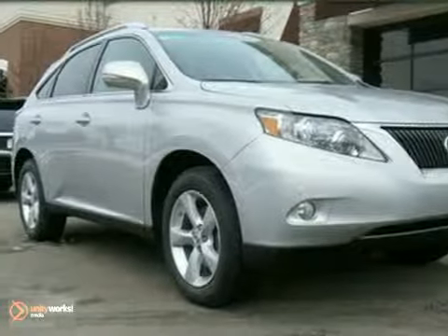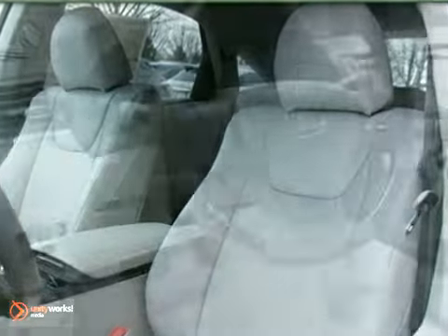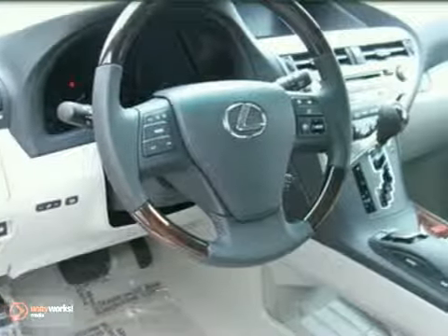It's a 2011 Lexus RX 350 with a power moon roof, a navigation system, and a premium sound system — it's bound to sell fast. It also features Bluetooth wireless. The heated memory seats and backup camera only make it more attractive.